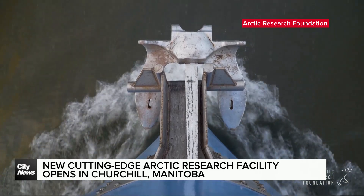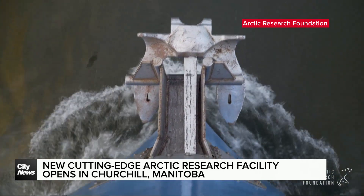Socioeconomic prosperity, reducing the cost of resupply and so on, and also strengthening the regional and global supply chain. In Winnipeg, Alex Kerber, City News.